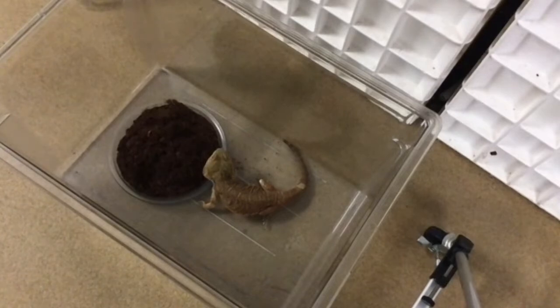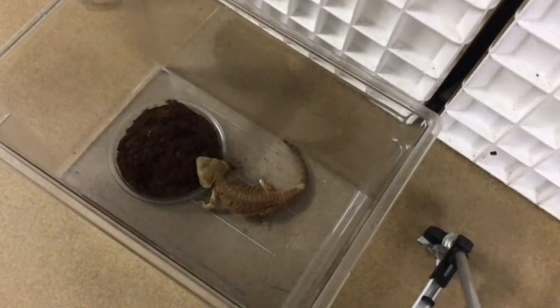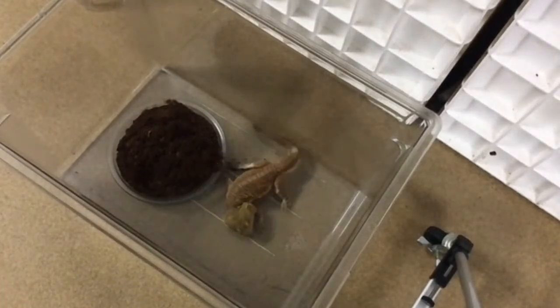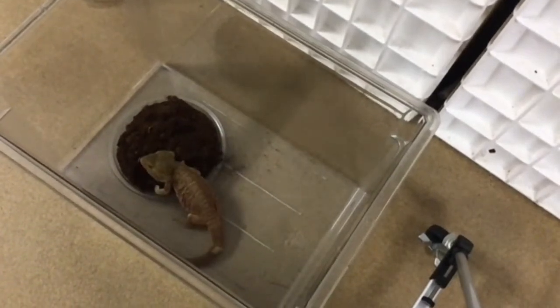He's licking his lips — he wants more. He hasn't quite figured out how to get the ones that are more deeply buried, but we need to move on to our next animal. We're going to go see our friend the red-footed tortoise.